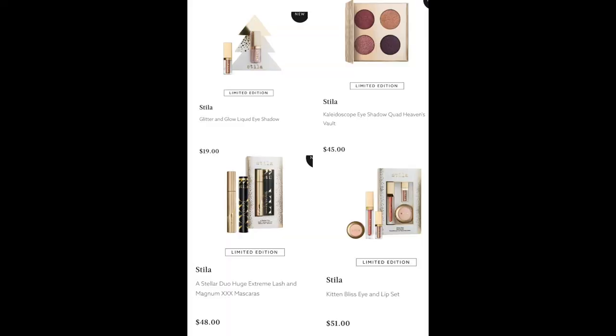From Stiller, we have the Glare and Glow Liquid Eyeshadow for $19, the Kaleidoscope Eyeshadow Quad Heaven's Vault for $45, the Stellar Duo Huge Extreme Lash and Magnum Triple X Mascaras for $48, and the Kittens Bliss Eye Lip Set for $51 — I think that's the cutest of them all.